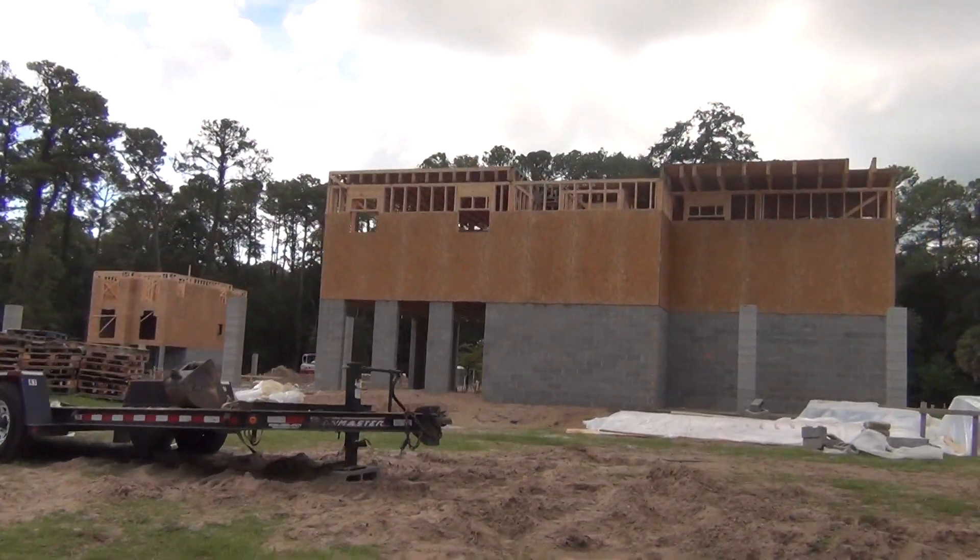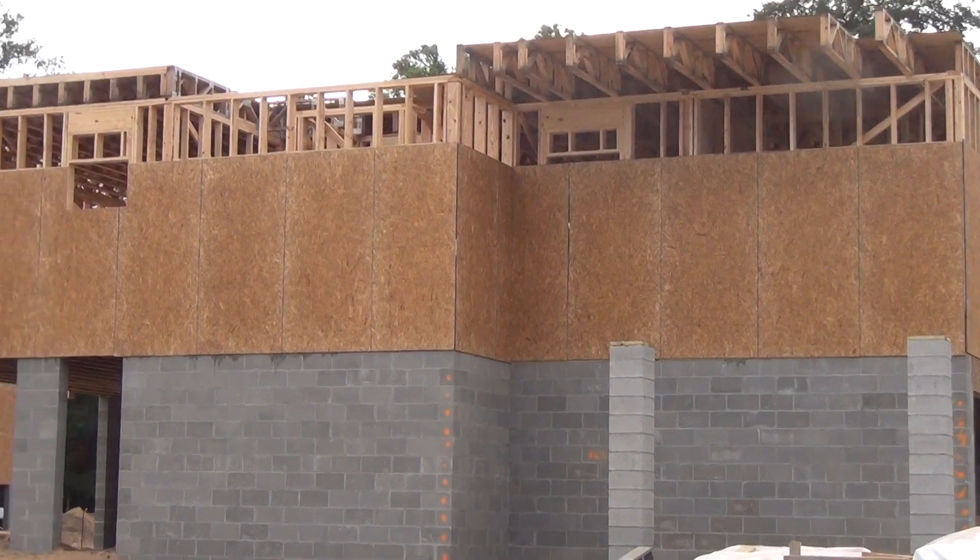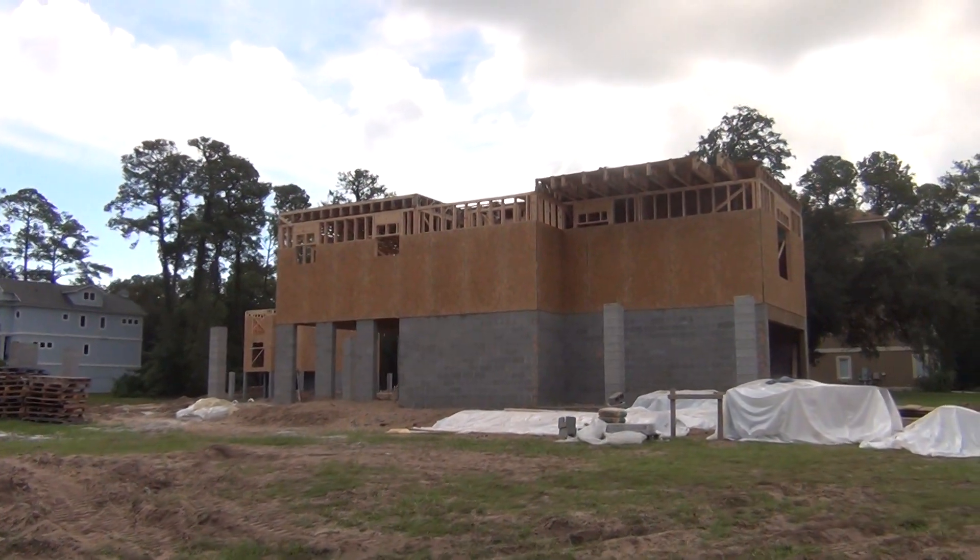Now, by the way, this is how they build them when you're close to the beach. You can just see the foundation, the piers, the walls — to keep you safe, y'all.